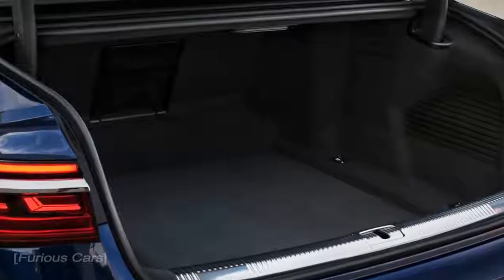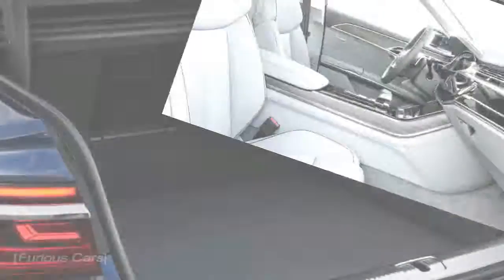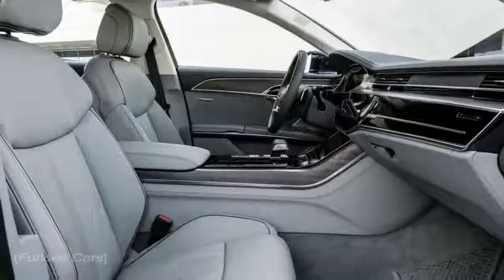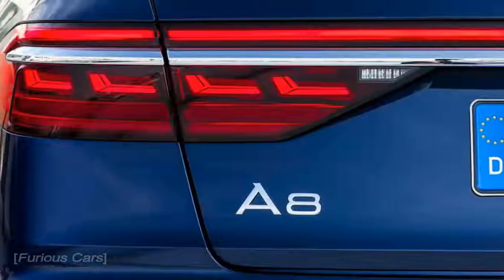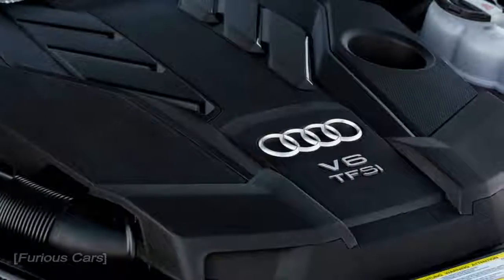It now rides upon a version of the Volkswagen Group's MLB Evo modular platform, also used for the Bentley Bentayga and Porsche Panamera. 58% of the body is made from aluminum, with the rest made from high-strength steel, magnesium, and carbon fiber. Body rigidity has improved by 24% versus the old model.